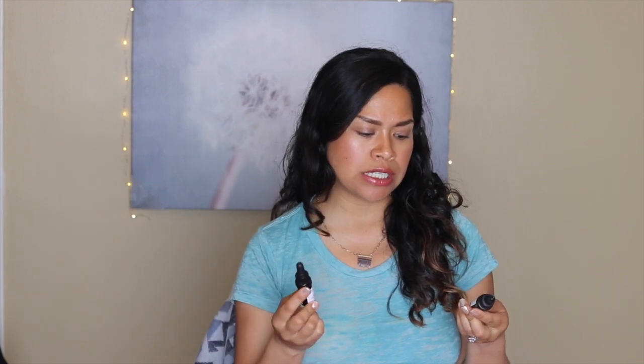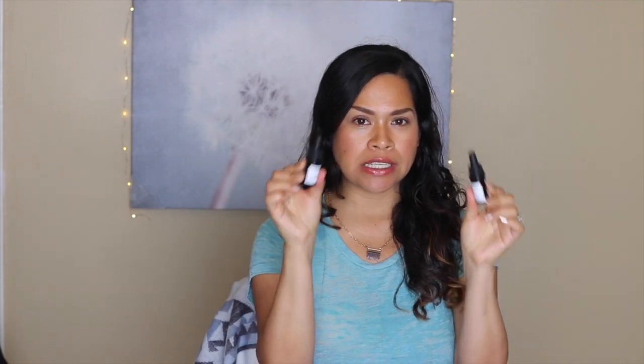I actually liked the black cumin one a lot better for drying out pimples or blemishes. I didn't necessarily feel like either of these helped prevent new eruptions — maybe extended use would help, or maybe it's a pregnancy thing affecting my breakouts. I don't think I'm going to repurchase these anytime soon, but I did like the black cumin as a spot treatment. Let me know in the comments if you've tried any Audacity serums you're a fan of, or if you use these in a different way.